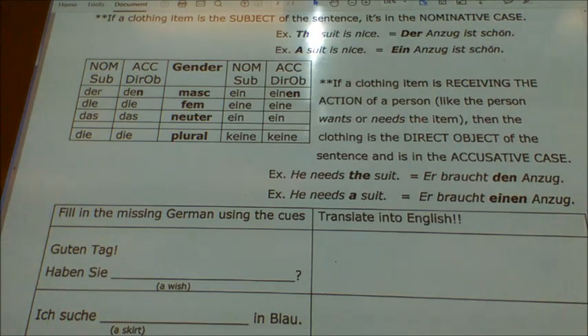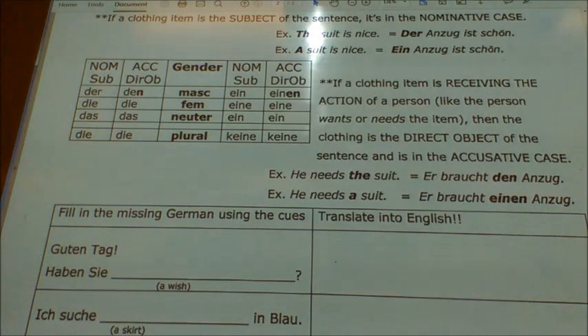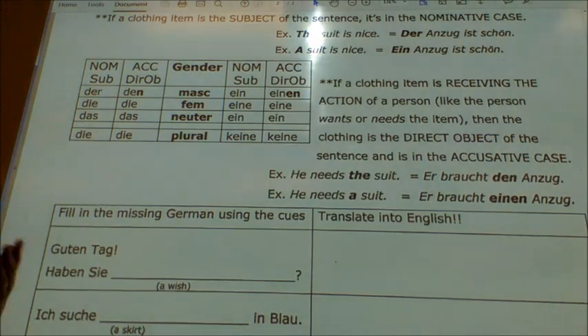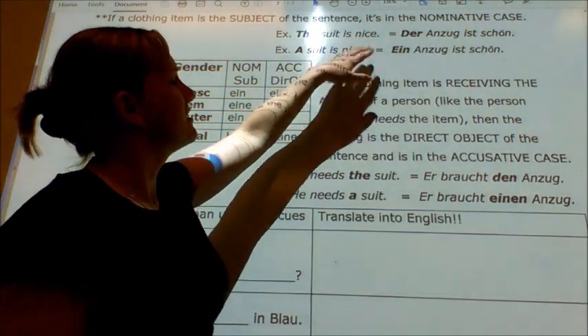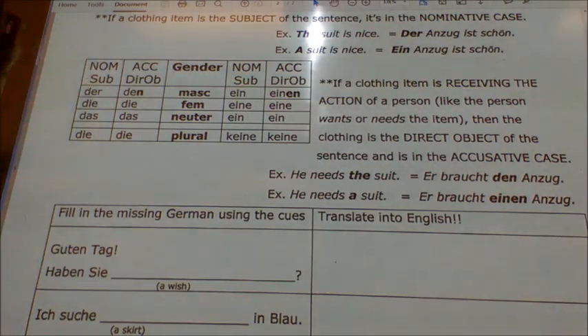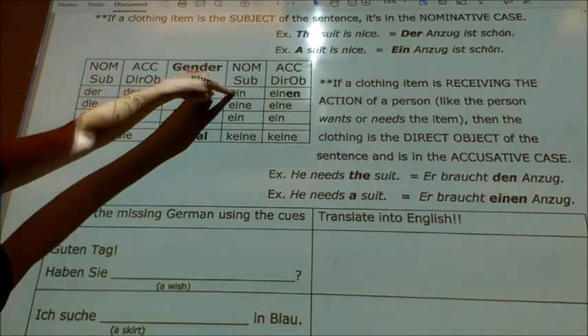If a clothing item is the subject of a sentence, then it is in the nominative case. If there's a human in the sentence, the human is going to be your subject — unless you're dealing with the verb gefallen. But if you're just describing the clothing — saying the suit is nice or it's ugly — the clothing is automatically going to be your subject. So if I say 'the suit is nice,' the word for 'the' would be der: 'Der Anzug ist schön.' If I'm saying 'a suit is nice,' the word for 'a' is ein: 'Ein Anzug ist schön' — in the subject case.